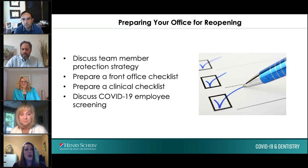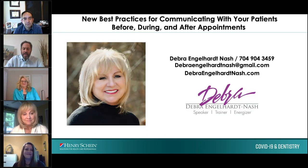We're going to switch directions to discuss the patient side. We're fortunate to have Deborah Nash, a renowned speaker, trainer, and author who's been in dentistry for more than 30 years, to discuss how to welcome patients back into your practice. She notes she's married to a dentist, so she has a trifecta going on — helping her husband's practice regroup, while her consulting and speaking business is also regrouping and recovering.